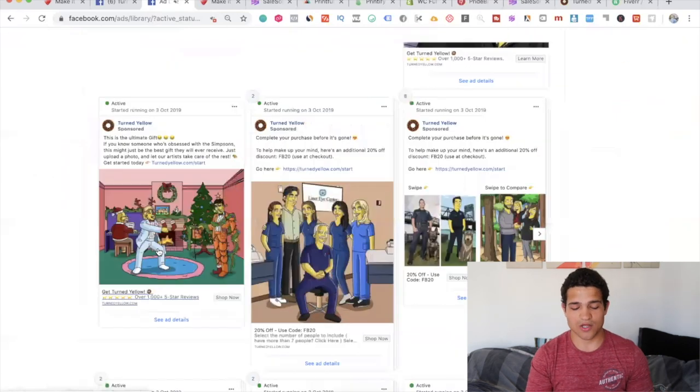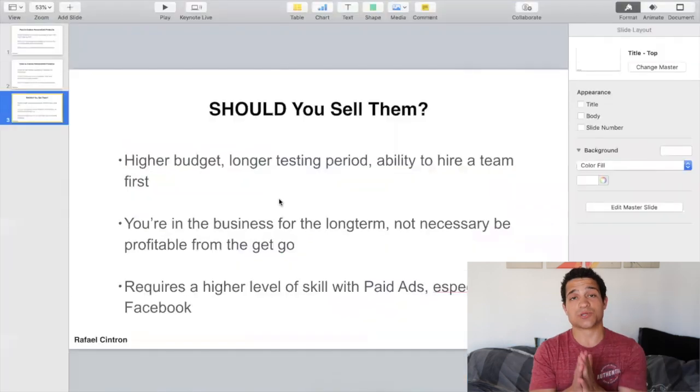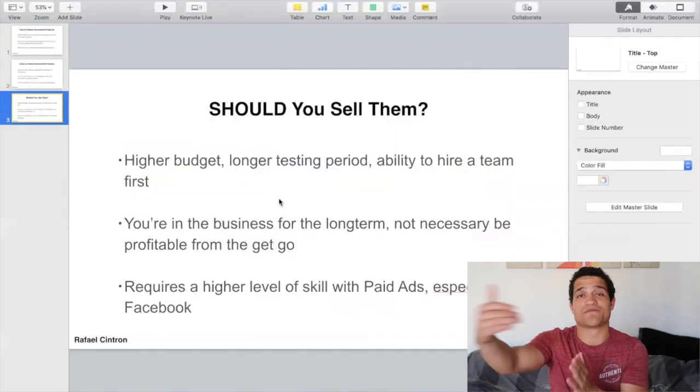So, should you sell customized products? If you're in it for the long term and willing to wait a little bit until you're profitable, definitely go for it. If you want to know another new method that makes one store six hundred thousand dollars per month, click the video right there. Subscribe to the channel, click that first link to schedule a call with me or my team, and I will see you on the next one.